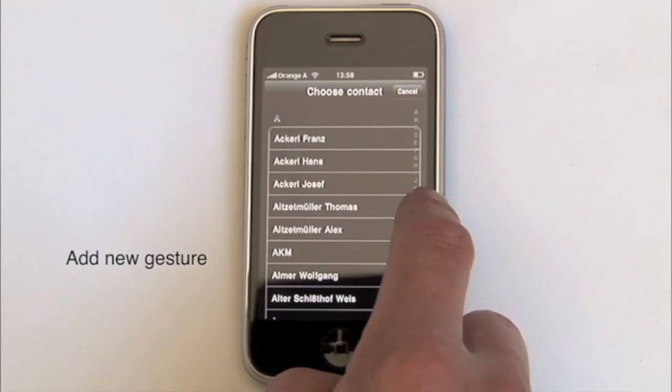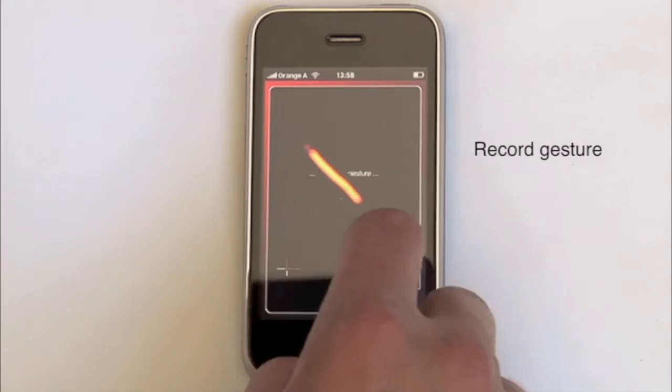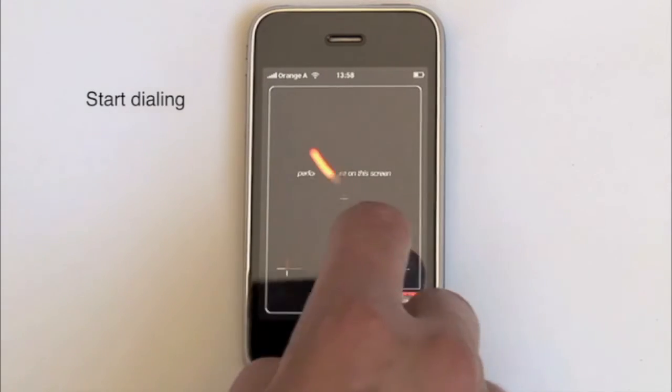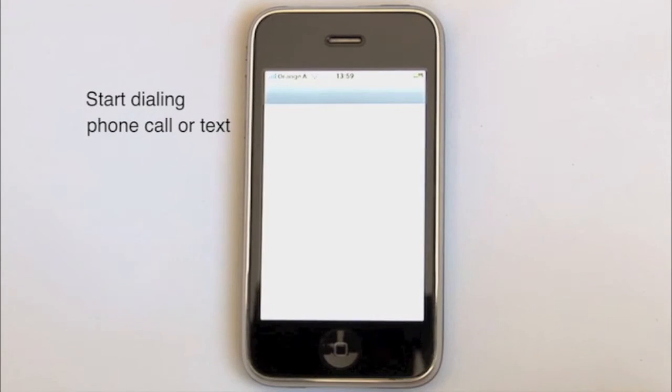An iPhone app which makes it easy to find a telephone number quite literally with a sweep of your hand. A simple pre-recorded gesture will call up a number in a very efficient way. In this way you can make the interface more flexible and individual.